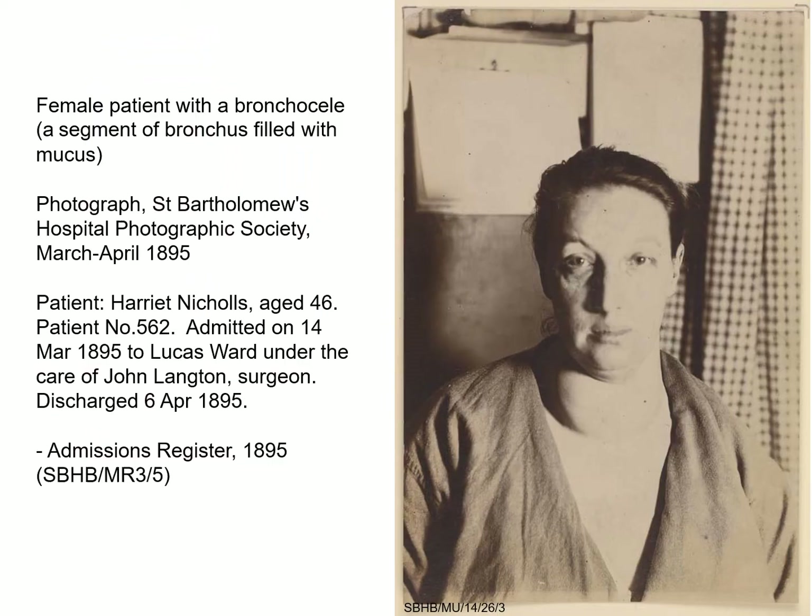Of course, these are also images of individual people. While many of the patients depicted remain nameless, others can be identified by cross-referencing with medical case notes, post-mortem reports, and museum specimens. Although many records were destroyed in the Second World War, around a third of the individuals in the images are still identifiable from admission registers surviving in the archives, and clinical information for around 200 of the cases exists in published journals and books.